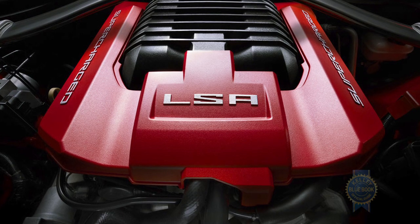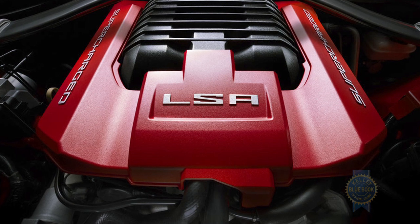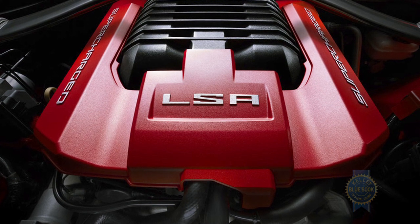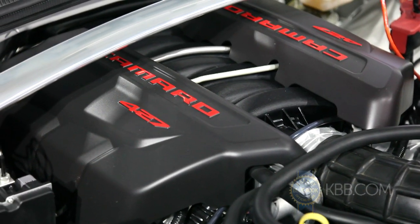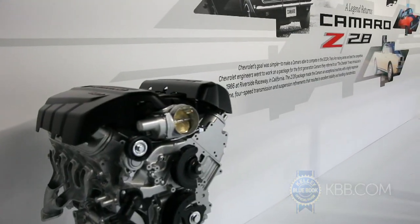So even though the ZL1 boasts a superior 580 horsepower output from its 6.2-liter supercharged engine, the Z28, with its roughly 500 horsepower 7-liter LS7 V8, will technically slot above the ZL1.